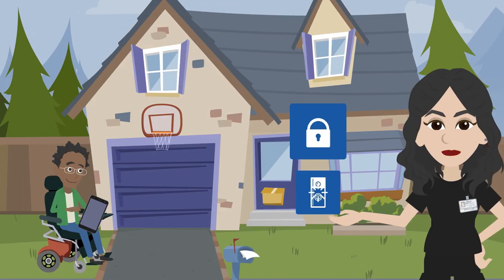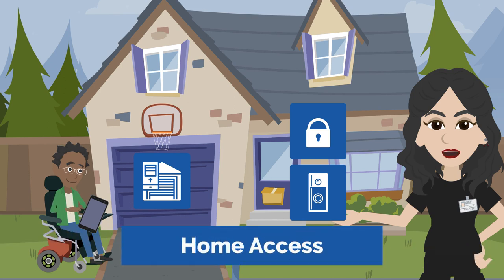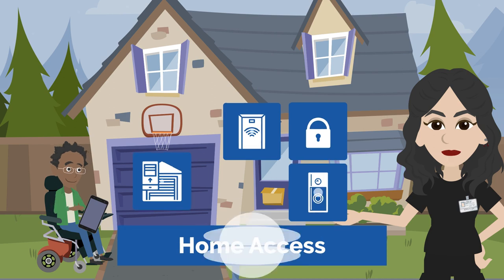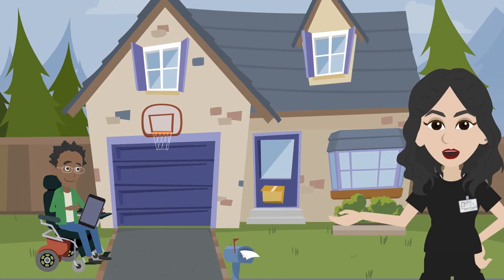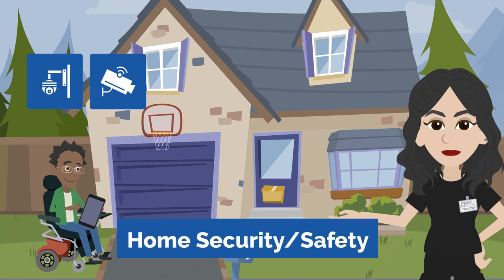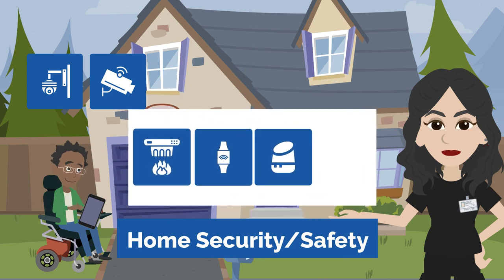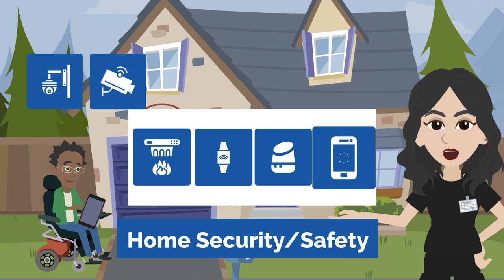Smart locks, smart doorbells, and smart garage door openers can be used to support home access and handling visitors. Additionally, an automatic door opener assistive technology device can be integrated into a mainstream smart home system. These devices, along with indoor and outdoor smart cameras and security systems, can be used to support home security and safety. Smart smoke and CO2 detectors, wearable devices, smart speakers, and smartphones can further improve safety by supporting efforts to reach an emergency contact or emergency service.